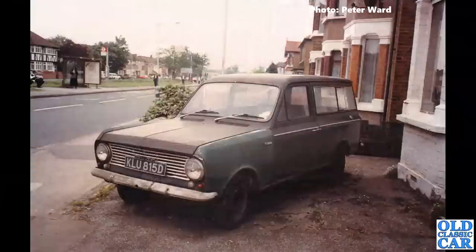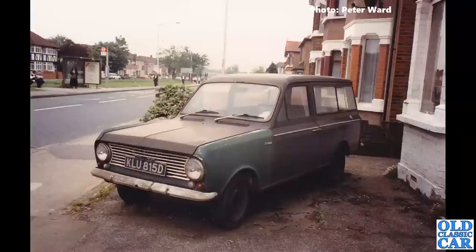KLU 815D — that is a Bedford Beagle, effectively the estate car version of the Bedford HA van. Again, this one shows as registered, not taxed since 1988, and the last logbook was issued in 1997. So perhaps this is sat in someone's garage somewhere, awaiting restoration. Who knows.